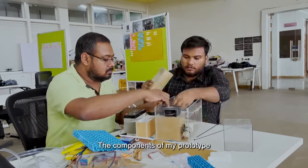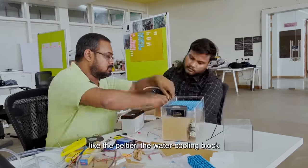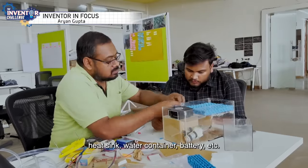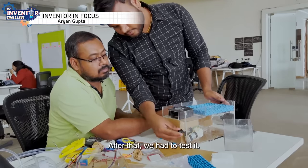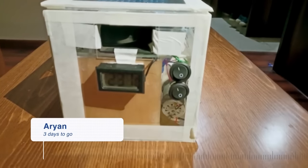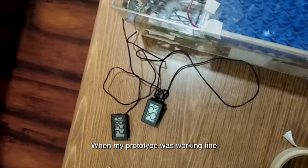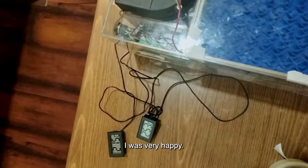The components of my prototype were: Peltier, water cooling block, heat sink, water container, and battery. I assembled them all together. After this, I had to test it. When the prototype was working well, I was so happy.